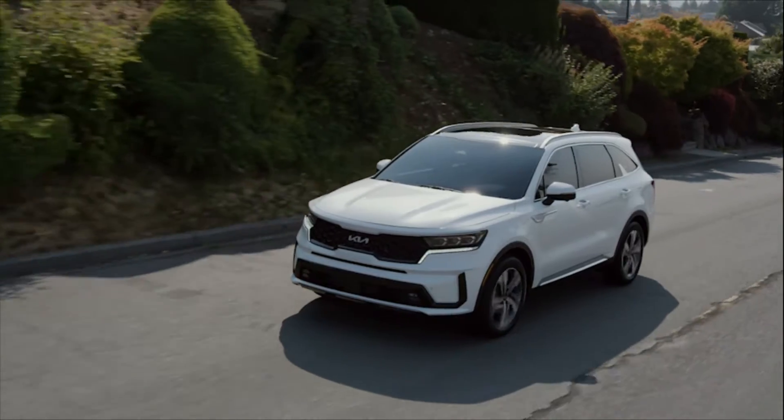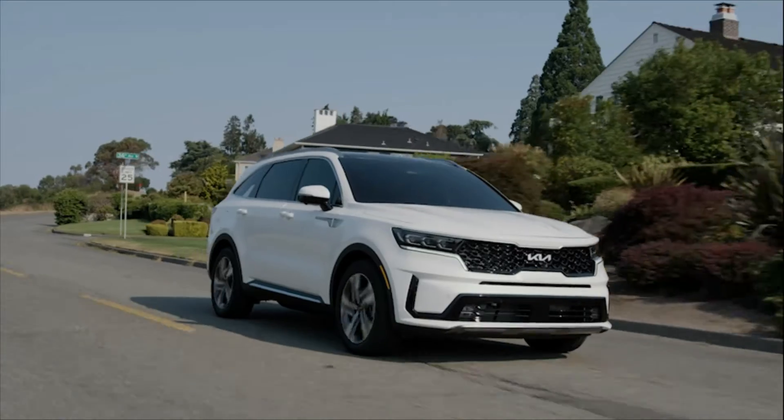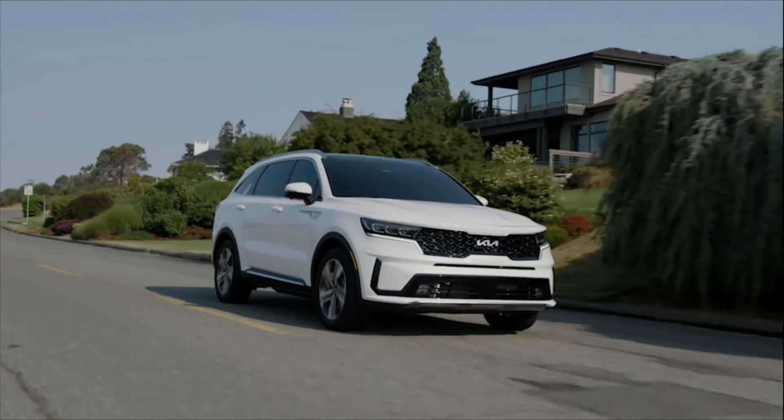Kia intends the Sorento to be a leader in an already competitive segment, and that means the Sorento PHEV debuts with a long list of class-leading features and capabilities.